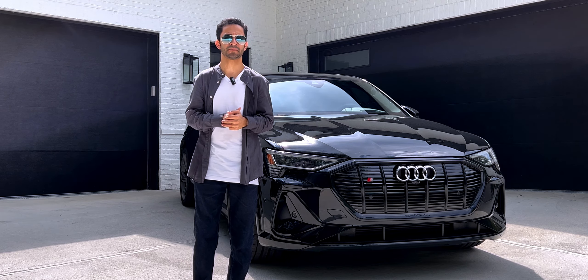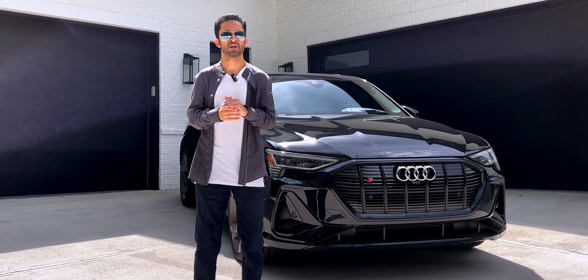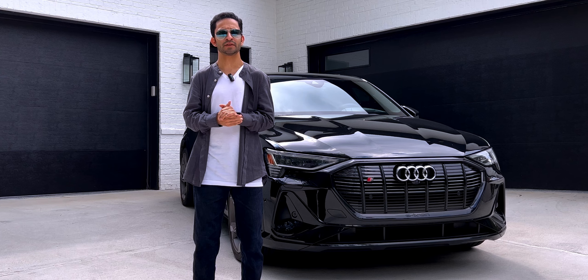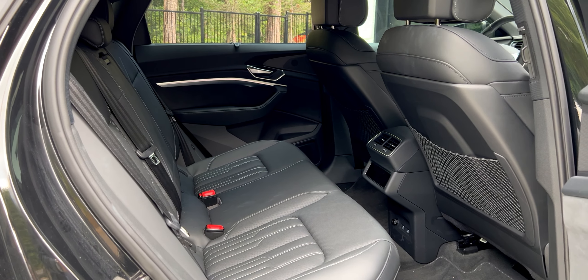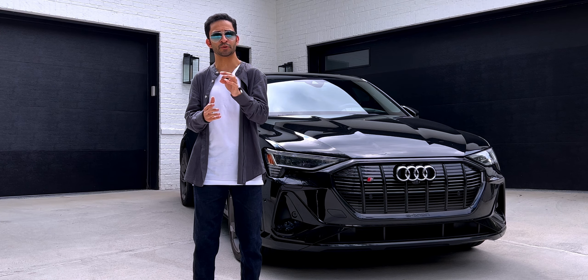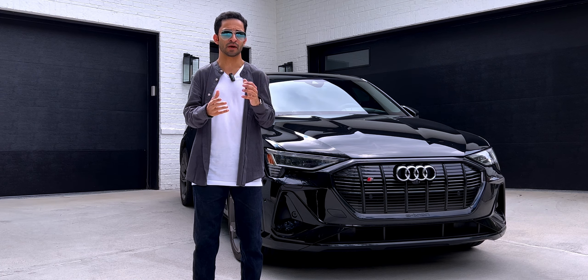Now let's take a look at the interior. Despite its sleek looks, the 2023 Audi e-tron remains a family-friendly five-seater SUV. The front seats are greatly supportive and should keep occupants comfortable. Headroom and legroom in the front is more than enough for six-foot tall occupants, and there's also an abundance of room in the rear. Compared to the regular e-tron, rear legroom is just as generous, although rear headroom has dropped by around 0.7 inches due to the Sportback's sloping roofline.